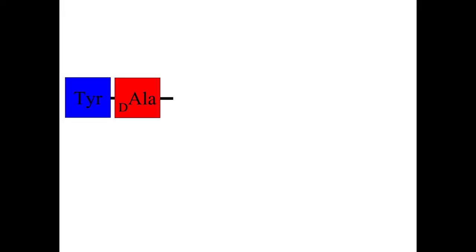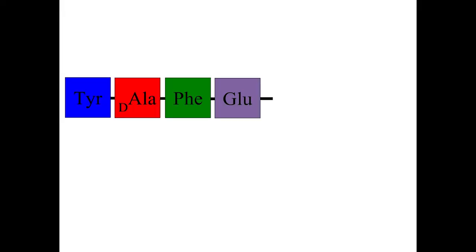Knowing this, we set out to design a new delta selective peptide drug. We took the sequence of deltorphin and modified it to create a peptide with the amino acid sequence: tyrosine, D-alanine, phenylalanine, glutamic acid,